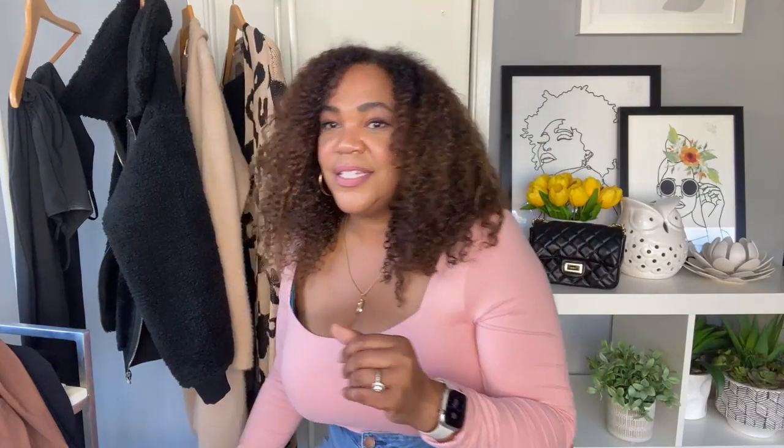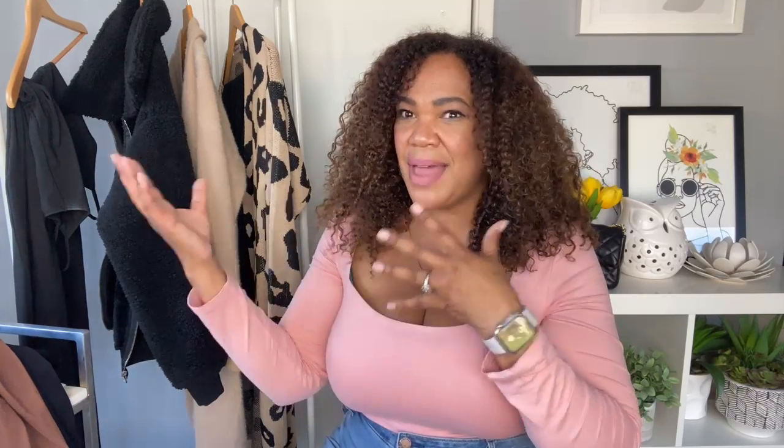I also got an Apple watch, and I wanted to share the band specifically. I like that the band is kind of a stone color, so it matches with a lot of different outfits. You can see it styled on my Amazon storefront with that outfit. That wraps up the first full look.